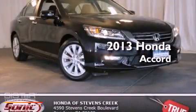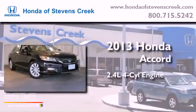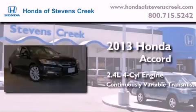This is a brand-new 2013 Honda Accord. It features a 2.4-liter four-cylinder engine and a continuously variable transmission.